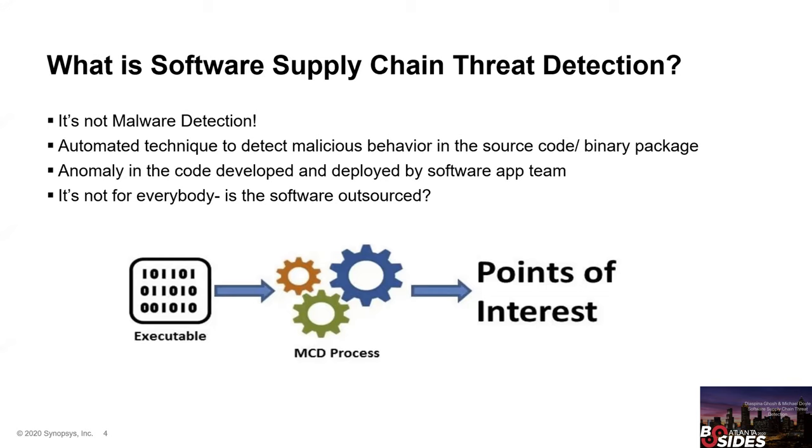Why do we look at binaries? Take an example: an app team builds source code, it undergoes a source code review in the development cycle, bugs are fixed, and a green signal is given by the security team and senior management for releasing to production. But a couple of weeks after the production release, somebody identifies a backdoor from a bug bounty program. This is not uncommon, because malicious code can be injected into executables as late as the final production build.